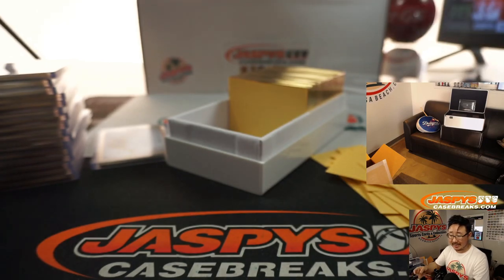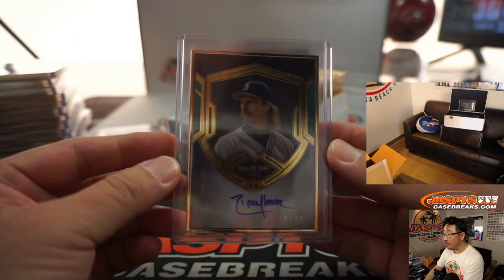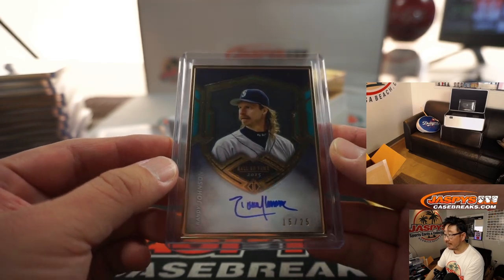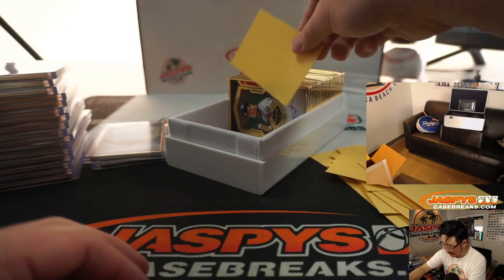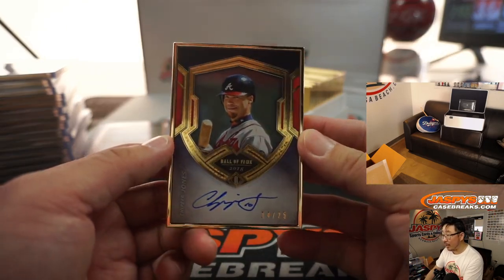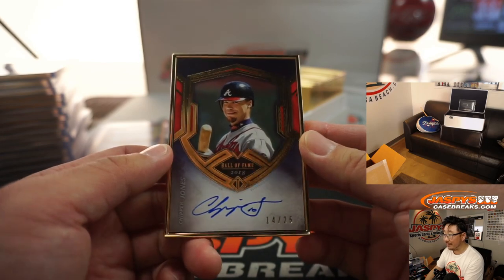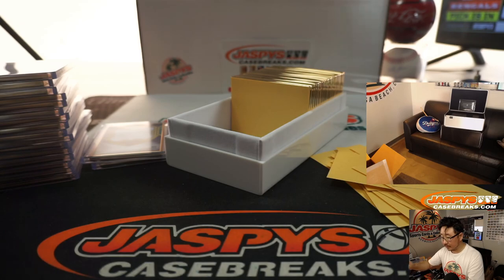Buy spots on JaskiesCaseBreaks.com — we've got a second case for Monday. There's the Big Unit, 15 out of 25. Chip off the old block, Chipper Jones, 14 out of 25.